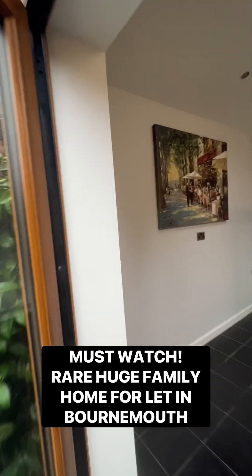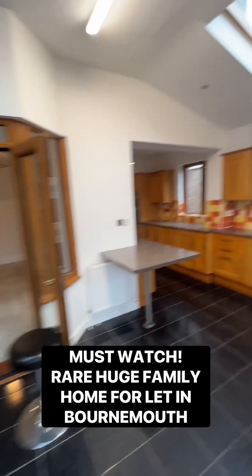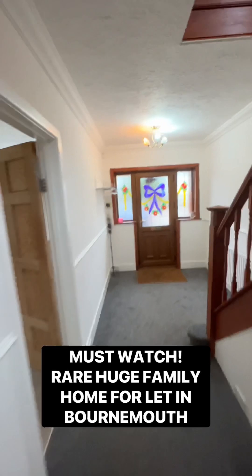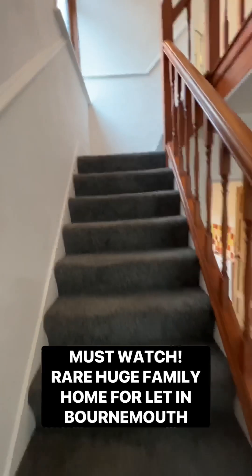Rentals, especially in BH9, are in huge demand because you're surrounded by so many good schools here. Once they come on the market, they just get gobbled up really quickly. And a lot of them are a little bit rough around the edges where they've been rented year after year. The landlords have really taken a lot of care in here, and you can tell.